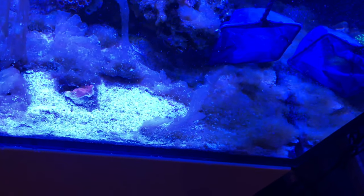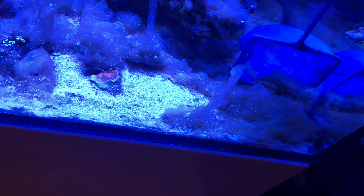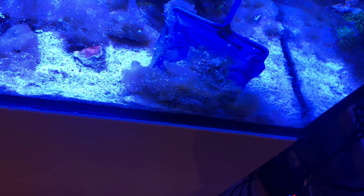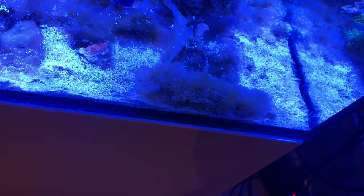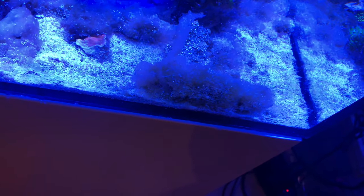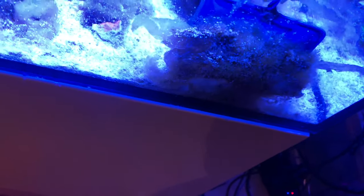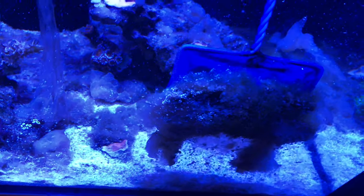I really tackled this in three different stages: one was just manual removal of the algae, two was doing a couple of decent-sized water changes over the course of the next couple of days, and three was just taking a look at the sand bed — seeing if I was going to remove it all, leave it all, and see what it looked like once I got all this algae out.